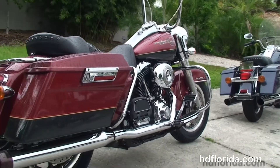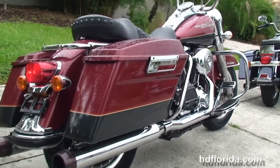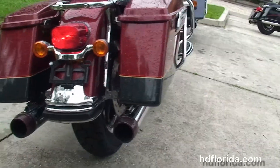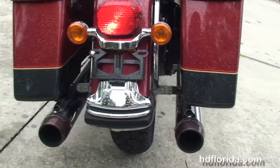We've got the rubber mount air cooled 96 cubic inch twin cam engine with six speed transmission, stage one fuel mapping, high flow air cleaner, and the Reinhardt true dual exhaust.